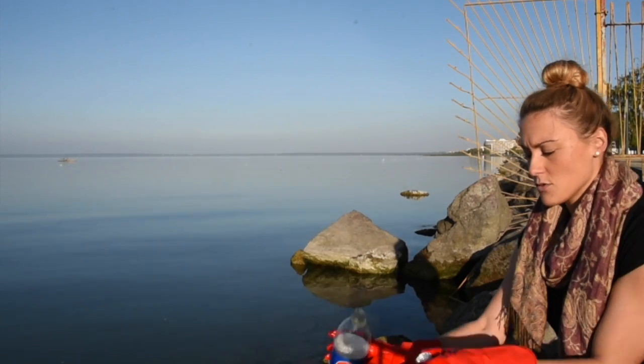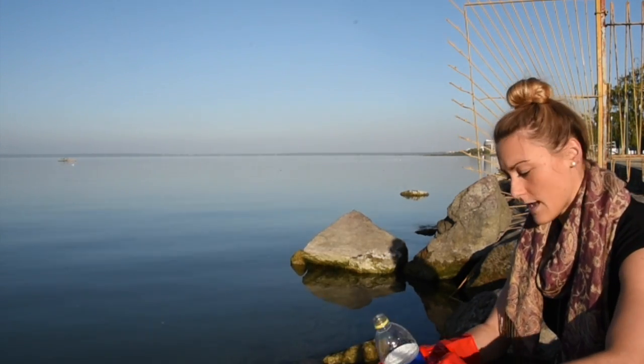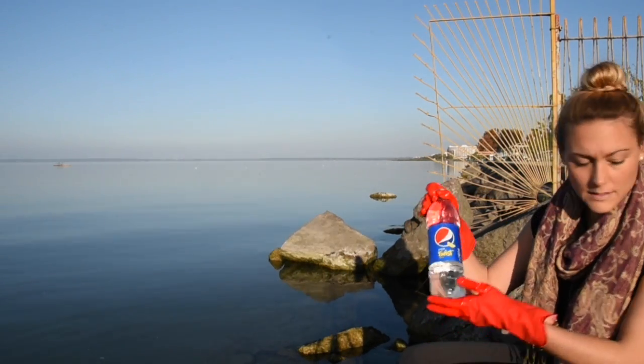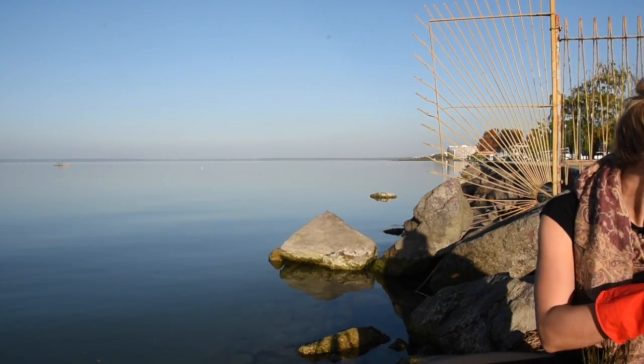There's a sandy bottom but I made sure not to stir any of that up. I'm just going to collect it, cap it, and then we're on to the next step. Okay, there we go — we have the water, we have the sample, and now we're just going to log the data.